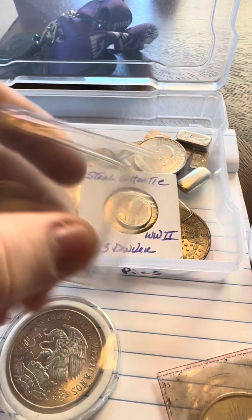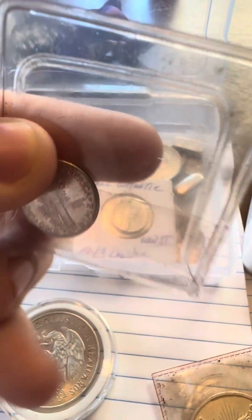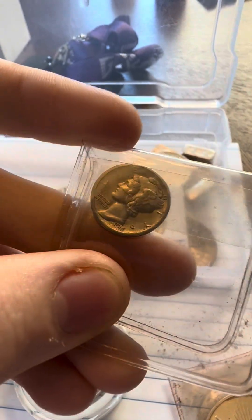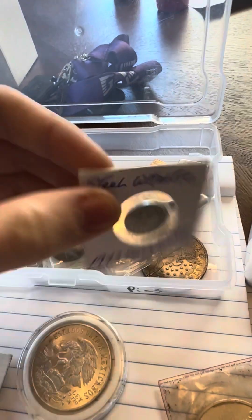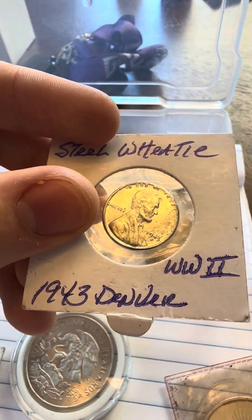This was a nice find. Wish it was a D. 1916 S — work your day. Got a steel penny, Denver.